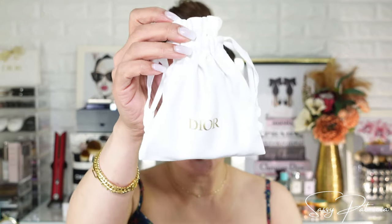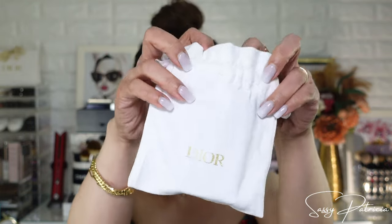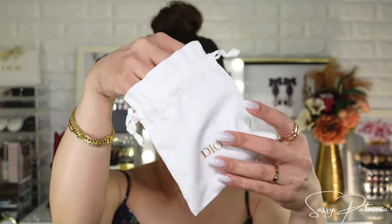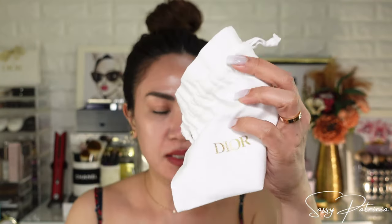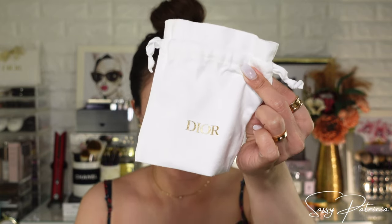This is the item I purchased. It comes with a dust bag, which I can use for something — I just don't know yet what to put in it, because it's too nice to throw away. It is a Dior charat, so yeah.